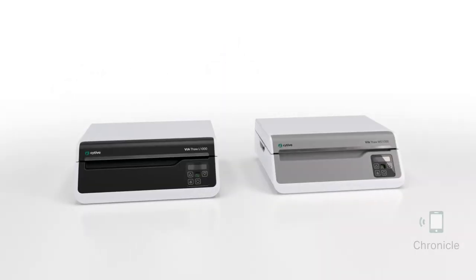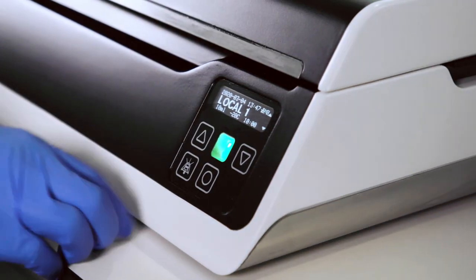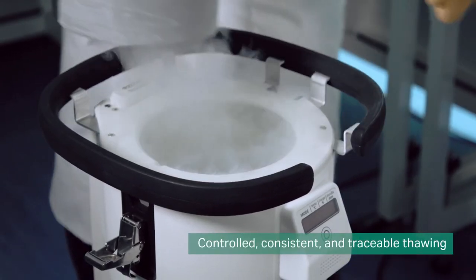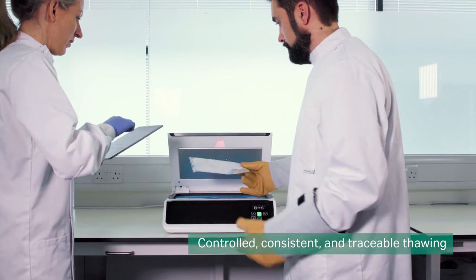Thaw cells with a ViaThaw system designed for GMP use or as a medical device. ViaThaw systems automate thawing and digitally record the process. Link with Chronicle automation software to deliver optimized thaw profiles to all connected units, including laboratory instruments and medical devices.